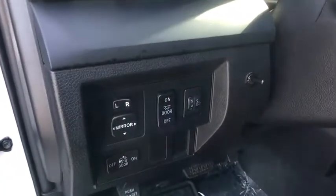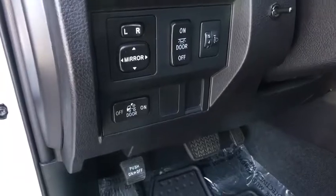AM FM stereo radio, power windows, power door locks, MP3 player, CD player, passenger airbag, child safety locks.